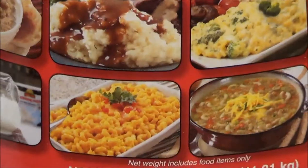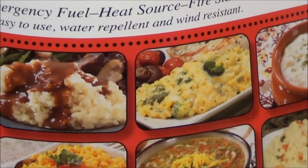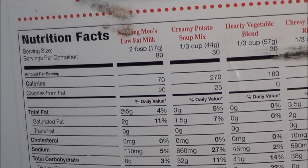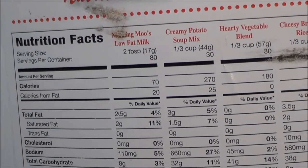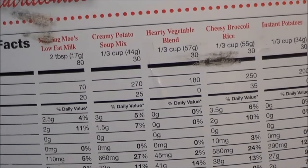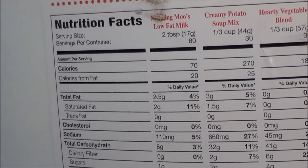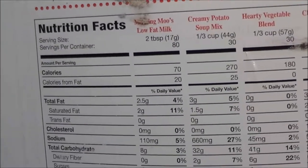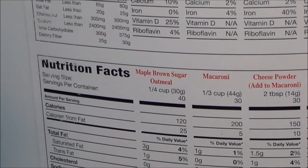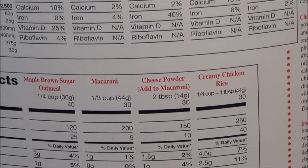Looking at the contents, it looks like mashed potatoes, macaroni, corn, some kind of chili, and milk. On the back it lists: milk, creamy potato soup, mixed hearty vegetable blend, cheese block, cheesy broccoli rice, instant potatoes, maple brown sugar oatmeal, macaroni with cheese powder, and creamy chicken rice.